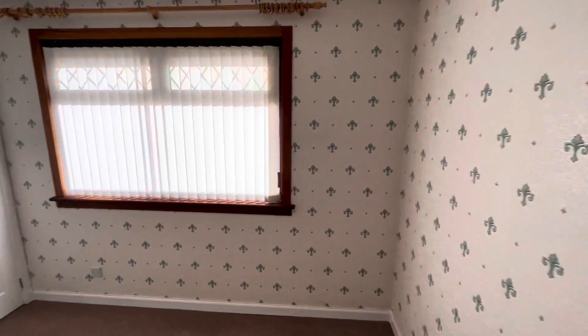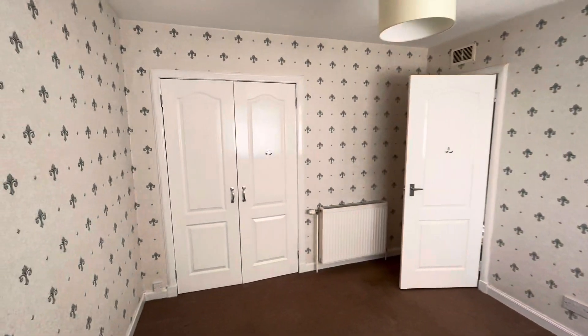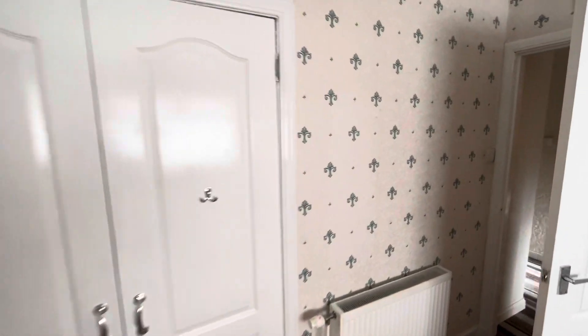First are the bedrooms. As you can see it's all decorated to a high standard and really in walk-in condition — very neat and tidy. So we've got two sets of wardrobes in that bedroom.